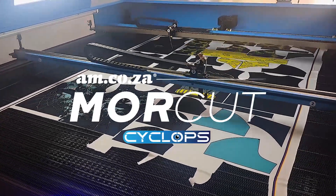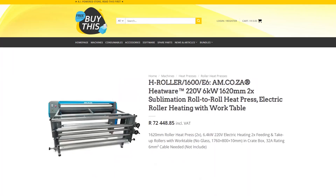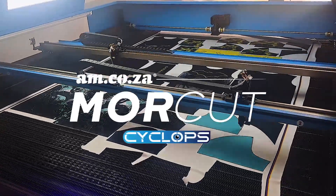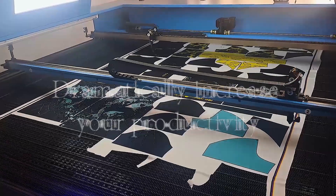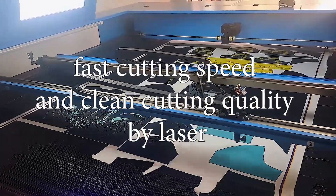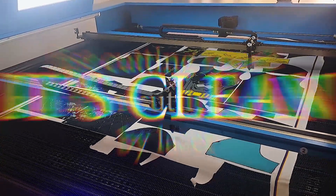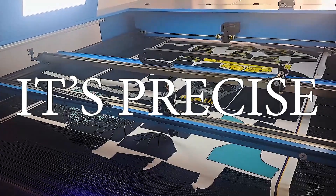am.co.za offers fast color sublimation printers, heat wear roller heat press, and now offers the More Cut Cyclops as well. With the Cyclops you can dramatically increase your productivity and achieve precision cutting results — fast cutting speed and clean cutting quality, because it is cut by laser: it's clean, it's fast, and extremely precise.